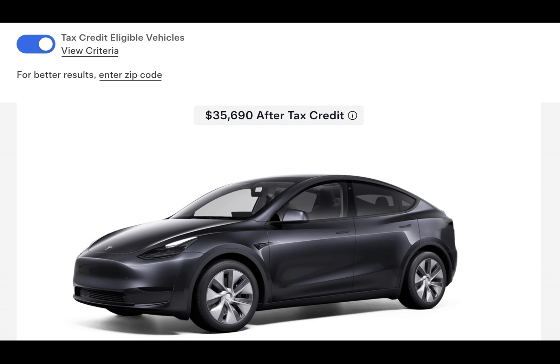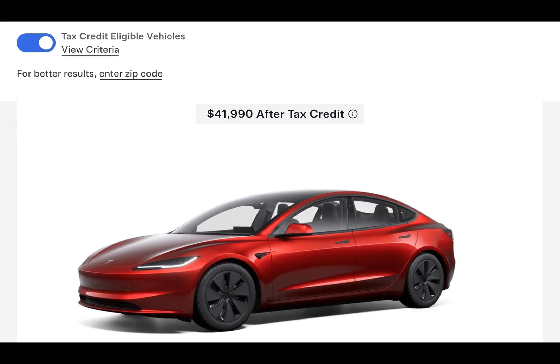Ever wondered why Tesla is now letting you choose between different battery suppliers for your new Model 3 or Model Y? Well, it's not just about picking favorites. It's a strategic move to help buyers maximize their federal tax credits.